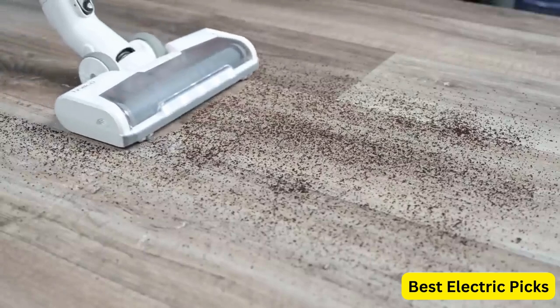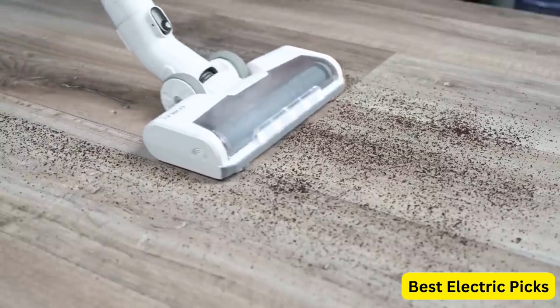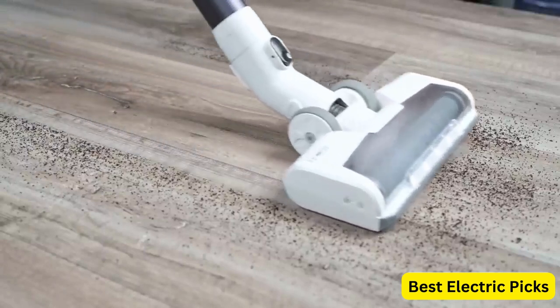Hope you guys enjoy the video, and now you can easily select the best battery-powered vacuum cleaner from our list.